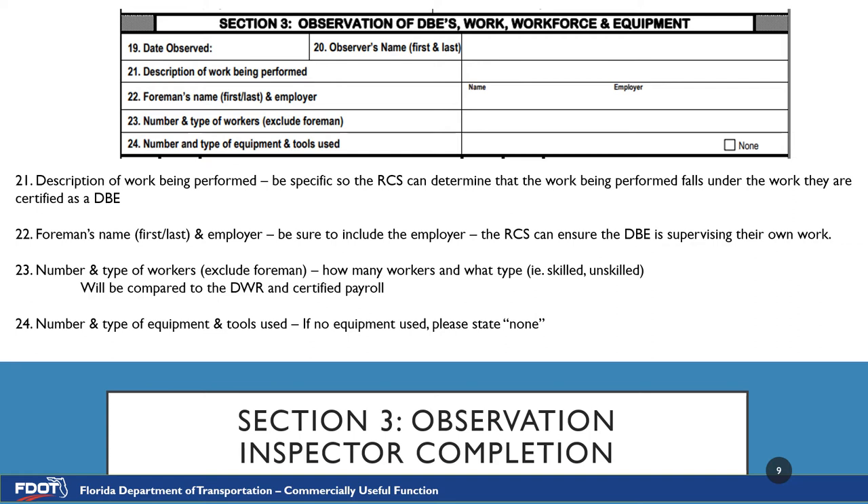Number 20, the observer's name: this is where you would put in your first and last name. Number 21, description of the work being performed: be specific so the RCS can determine the work being performed actually falls under the work that the DBE is certified in. Number 22, the foreman's name and employer: this is a two-part question, so please put in both the first and last name and the foreman's employer, so the RCS can ensure that the DBE is actually supervising their own work. Number 23, number and type of workers: please put in the number of workers and the type of workers, excluding the foreman. Do not add the foreman into this number. This will be compared to the daily and certified payroll, so these numbers need to match.